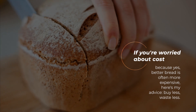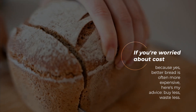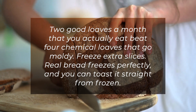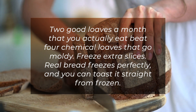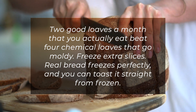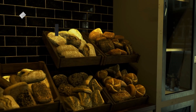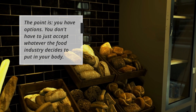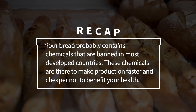There are loads of beginner-friendly videos on the internet — try it once, you'll be shocked at how easy it is and how much better it tastes. If you're worried about cost, because yes, better bread is often more expensive: buy less, waste less. Two good loaves a month that you actually eat beat four chemical loaves that go moldy. Real bread freezes perfectly and you can toast it straight from frozen. You have options — you don't have to just accept whatever the food industry decides to put in your body.